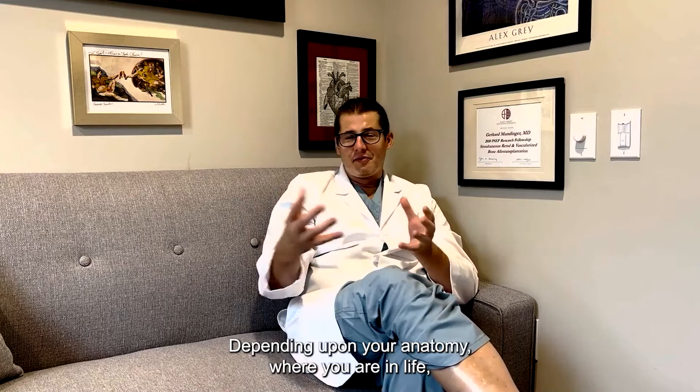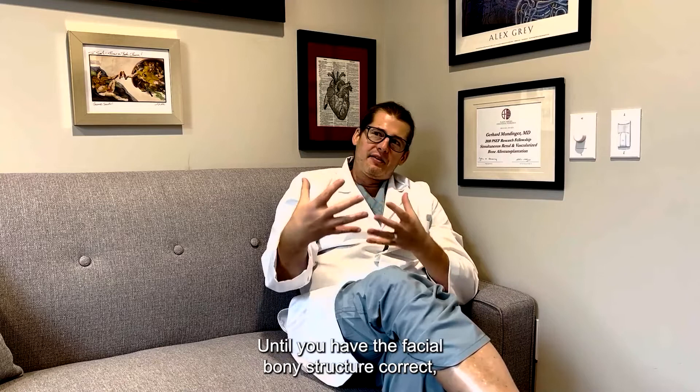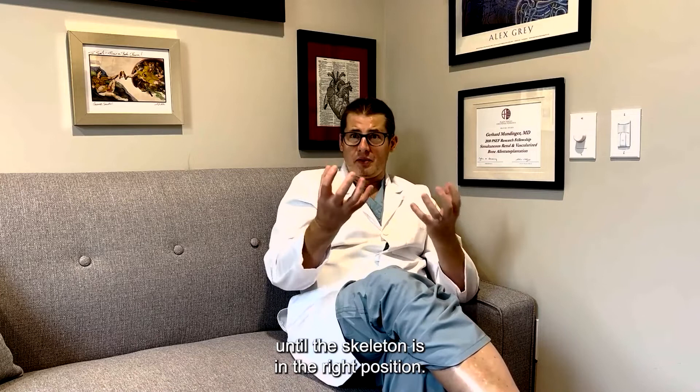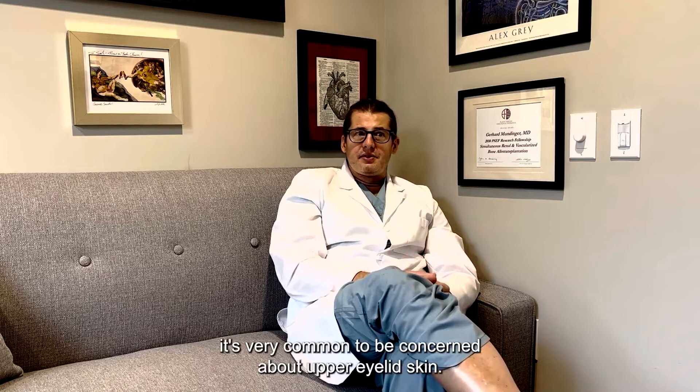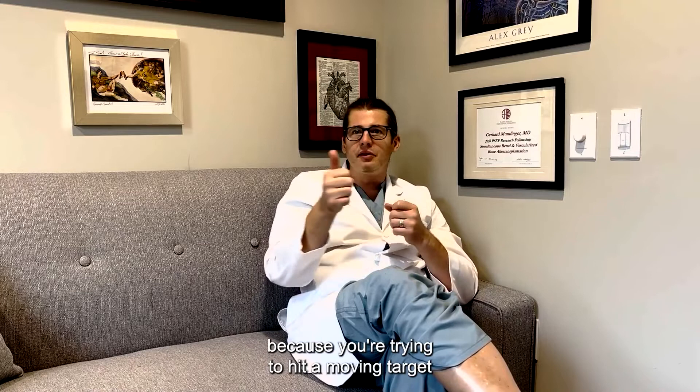Depending upon your anatomy, where you are in life, and how much facial aging you've had — and your face will age; gravity affects us all — until you have the facial bony structure correct, a lot of the soft tissue work can't really be done at the same time. For younger patients, it's very common to be concerned about upper eyelid skin, but you really can't work on the upper eyelids until you've allowed the forehead work to heal, because you're trying to hit a moving target when working on soft tissue before it's healed.